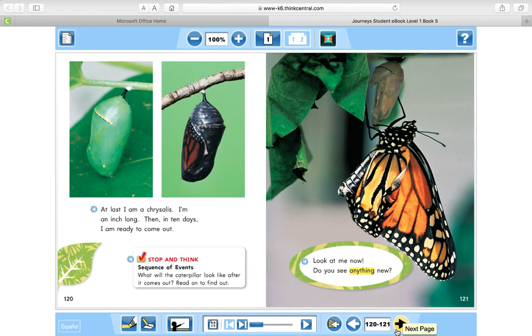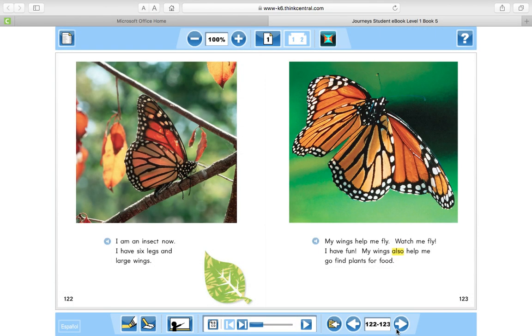Look at me now. Do you see anything new? I am an insect now. I have six legs and large wings. My wings help me fly. Watch me fly. I have fun. My wings also help me go find plants for food.